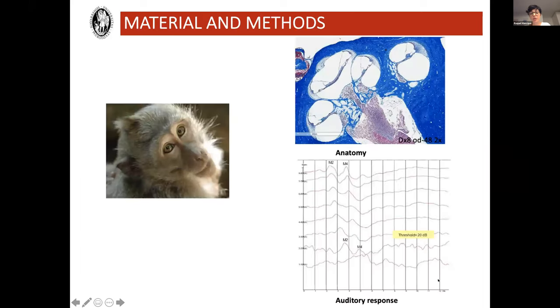The model we've been using is the Macaca fascicularis, because we have experience in cochlear implantation in this model. We chose it because of the close phylogenetic relation to humans, because the anatomy of the inner ear is just the same as ours but smaller, and the auditory and vestibular function is similar to ours as well.